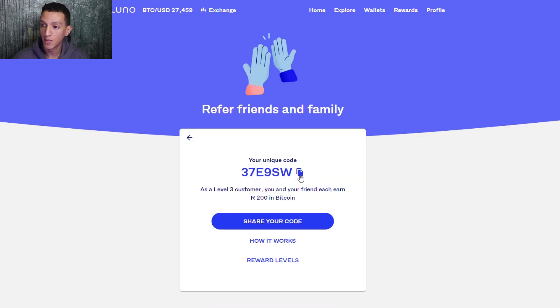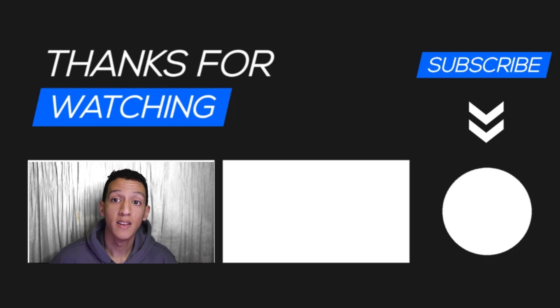If you're planning on using the Luno application, make sure to use my affiliate link — it's gone up from R50 to R200 per affiliate. As a Level 3 customer, you and your friend each earn R200 in Bitcoin just for signing up. The bonus is valid when you deposit R500 onto the platform, so you'll effectively get R700 in Bitcoin. Make sure to subscribe, leave a like, and until next time — peace out.